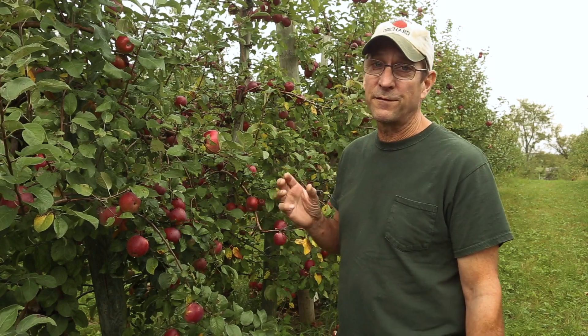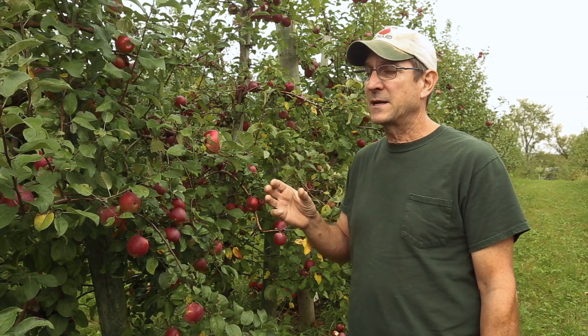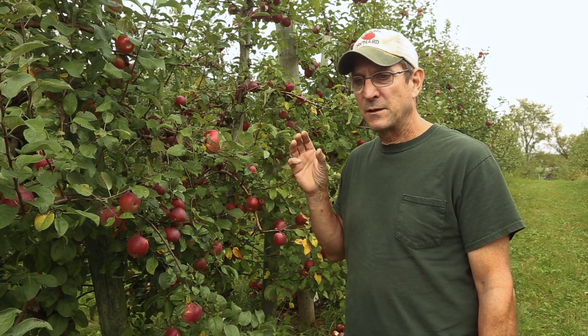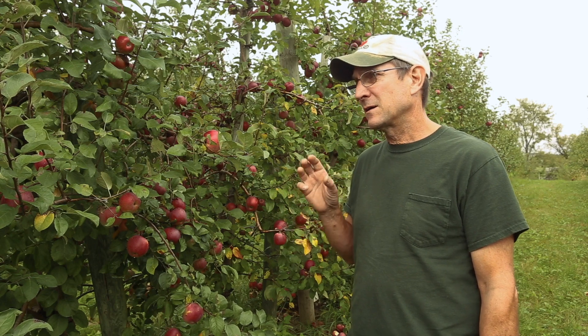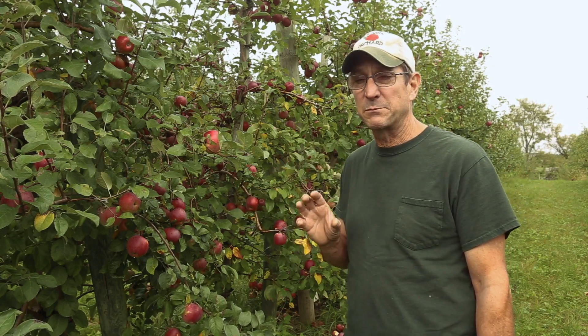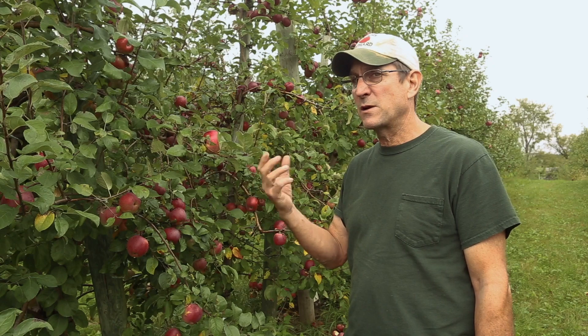Liberty was really one of the first disease-resistant apples to actually gain any traction. Back in the 60s there was a bunch of work done primarily at Purdue, Rutgers, and Illinois crossing a native crab apple with commercially acceptable dessert apples, Macintosh being a primary one.